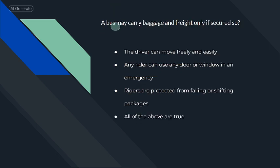A bus may carry baggage and freight only if secured so. All of the above are true.